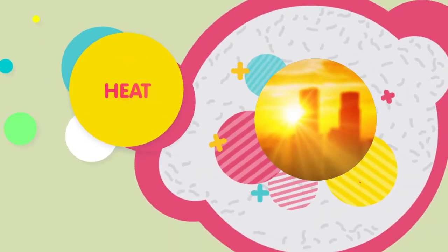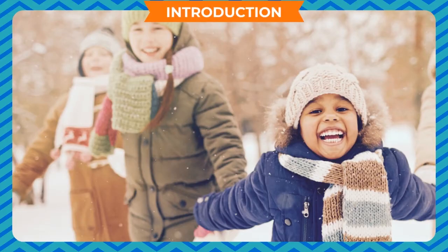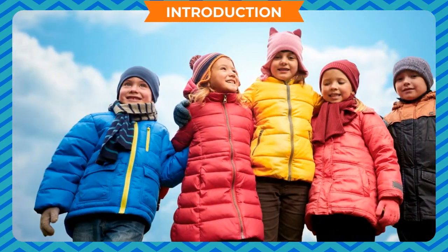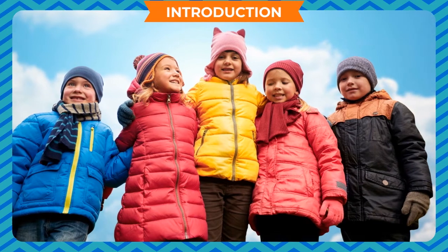HEAT — Introduction. During the winter season, we wear woolen clothes to keep us warm. Woolen fibers have a number of crimps and bends. Air enclosed within the woolen clothes does not allow body heat to escape and keeps us warm.